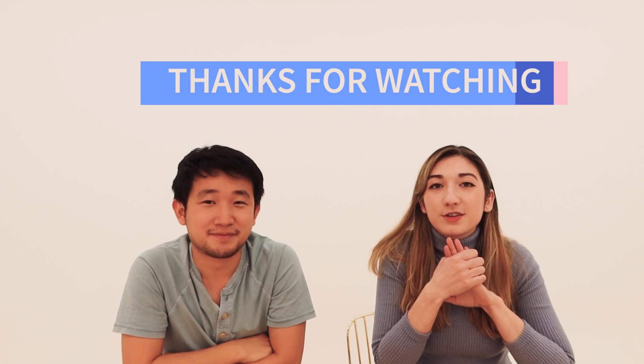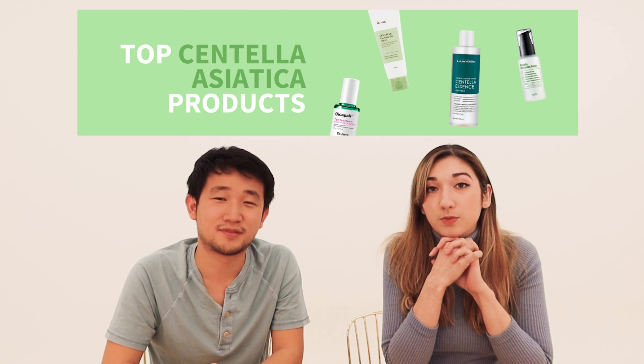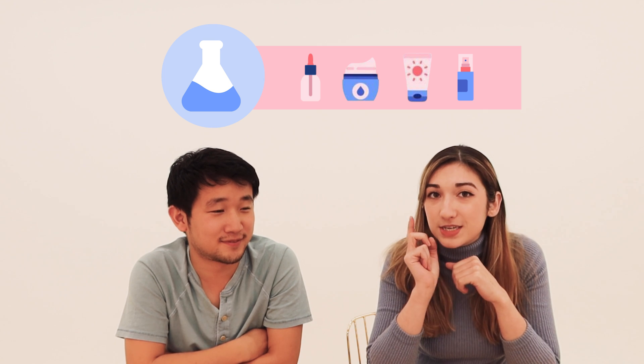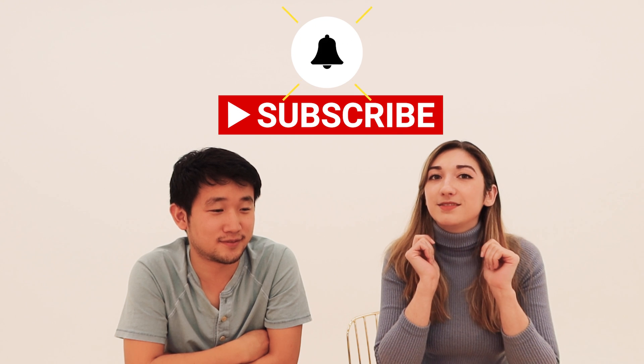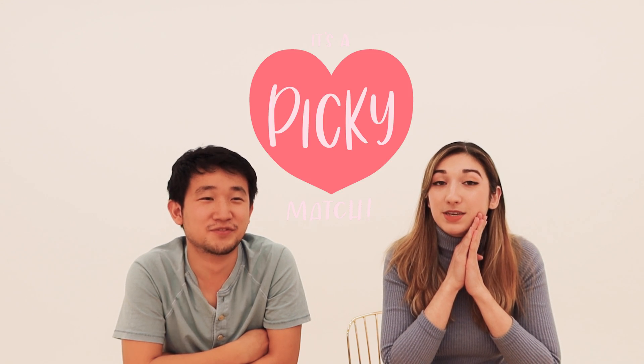Thanks for watching our video. We hope you learned some things about Centella. If you have anything you want to discuss, or there are skincare ingredients, trends, or topics you want us to cover, please leave it in the comments and we'll be happy to make a video about it. We hope you come back so you can find more science behind your skincare and the best ingredients for your skin. You can download PIKI or check out our Instagram via the link in the description below. Subscribe and hit the bell button to stay up to date on everything PIKI. Stay PIKI, because your skin deserves it.